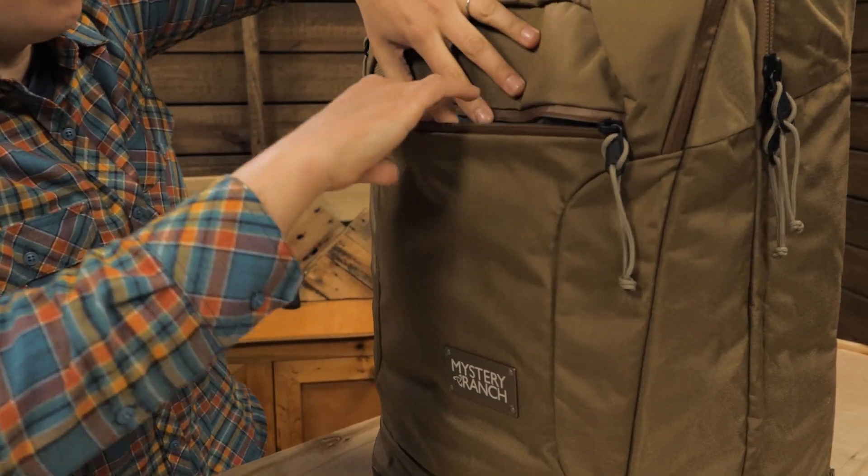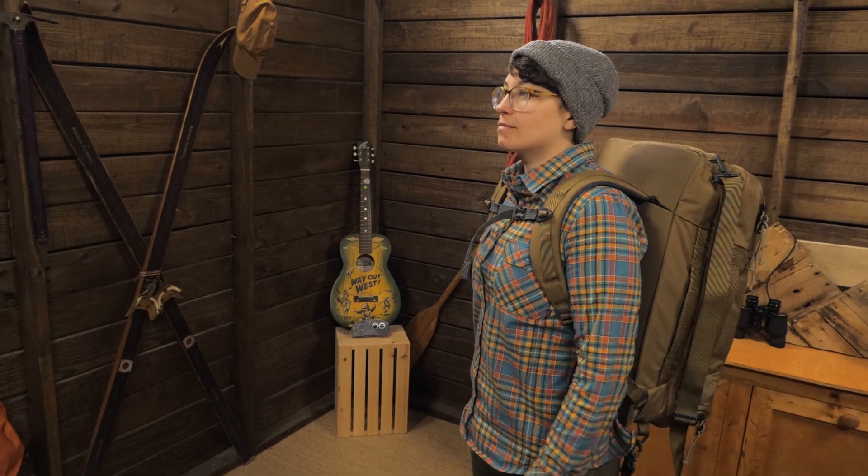The smaller pocket in the middle is where your pens, chargers, and gadgets belong. This pack can be carried in a variety of ways. For longer stretches, I would carry it as a backpack with the padded shoulder straps.